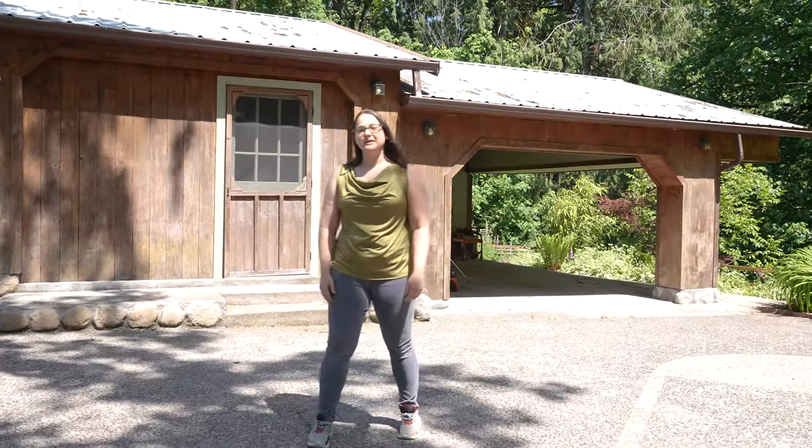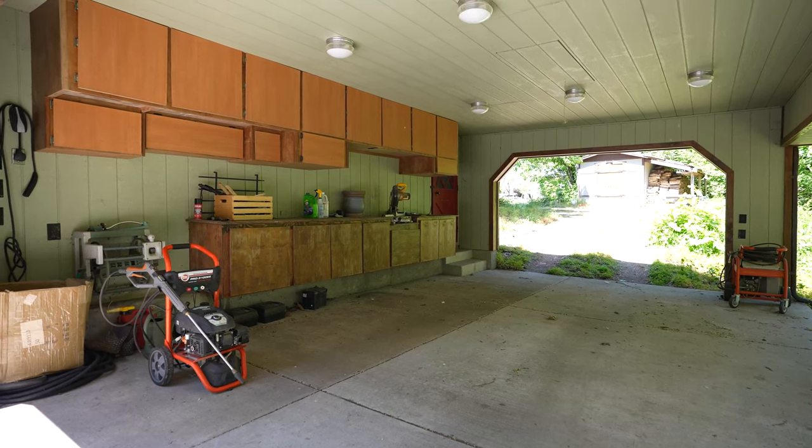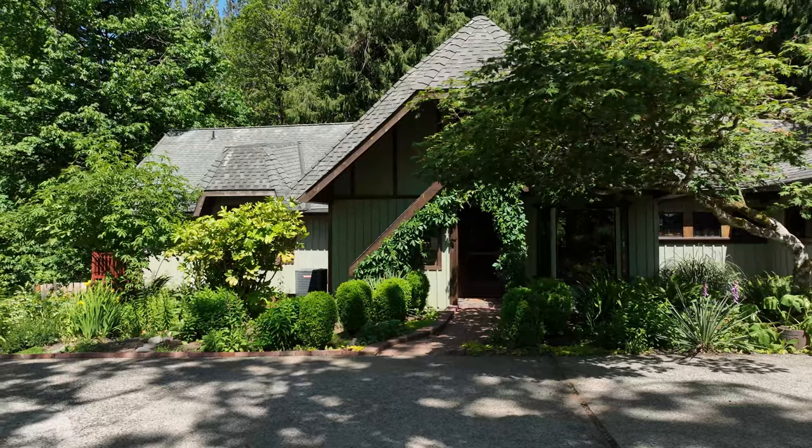There's even this detached workspace with a drive-through carport and a 50-amp subpanel. Thanks for joining me. I'm Heather Tice with Urban Nest Realty and if you're searching for your very own escape to nature, come check this place out.